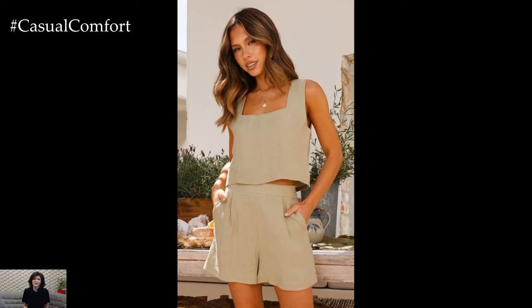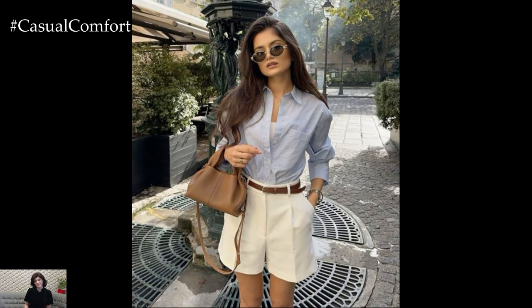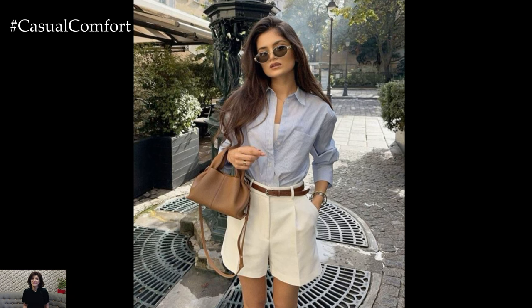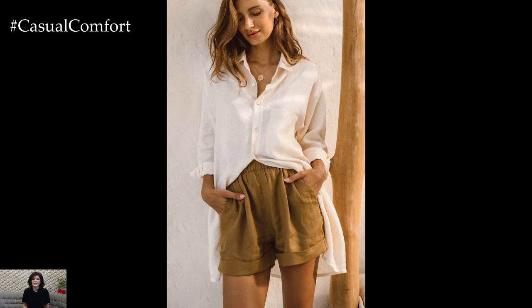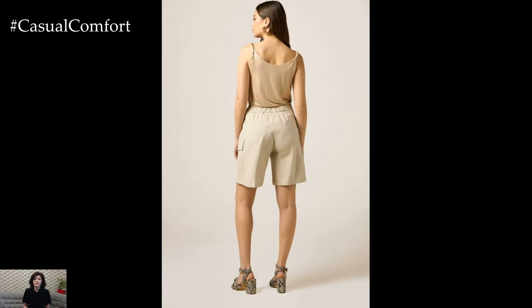High-waisted beige shorts are a must-have for any summer wardrobe. Their flattering fit accentuates the waist and elongates the legs, creating a sleek and polished silhouette. Pair these shorts with a tucked-in white blouse or a lightweight knit top for a clean and classic look. Accessorize with a thin leather belt in a complementary shade to add a touch of sophistication.